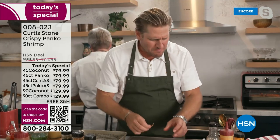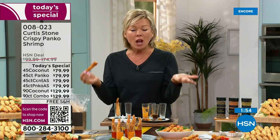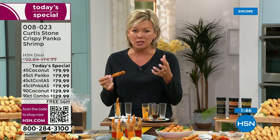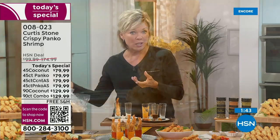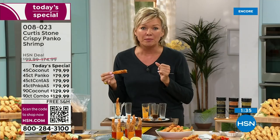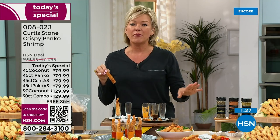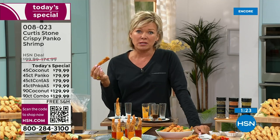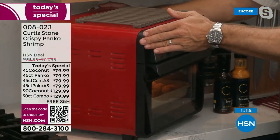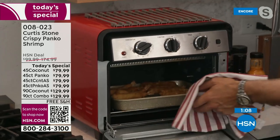A little drizzle of sriracha aioli — we're bringing that to you for the first time ever. They're so crunchy. Now I'm embarrassingly on my fifth shrimp. It tastes like somebody just deep-fried it, but they've just been baked. They're the perfect balance of crispy and light — a little sweet with the coconut, much lighter with the panko. Even if you just get the 45 count one time, you'll regret not doing auto-ship — you can cancel later if you decide that's enough.